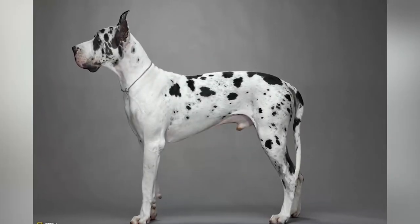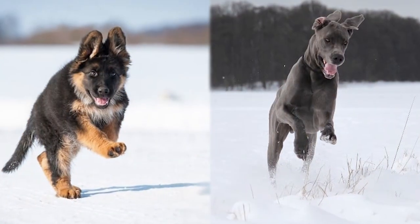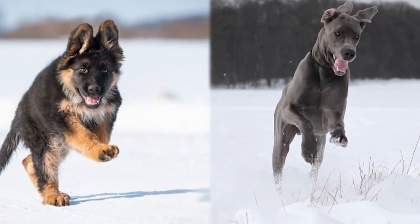Great Danes are also loyal dogs, but they are not as protective as German Shepherds. We hope you enjoyed this comparison of Great Danes and German Shepherds.